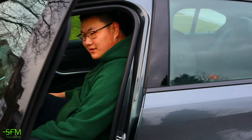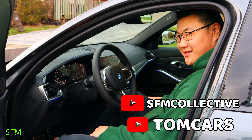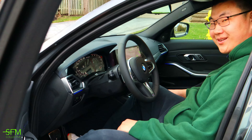Alright Tom, any last words for the people? Thank you guys for watching. Remember to subscribe to our YouTube channel, Street Fit Max and Tom Cars. Follow my Instagram, 666Tom99. Next video, we'll take you guys to a test drive and launch control this car.